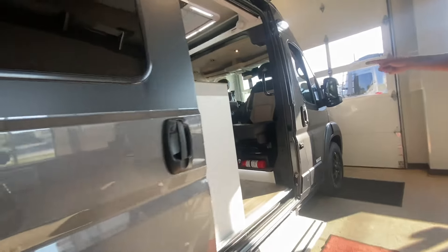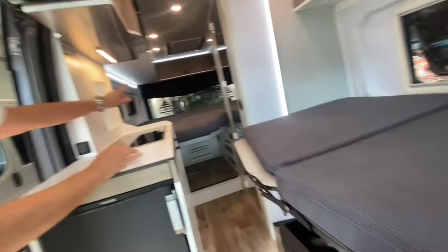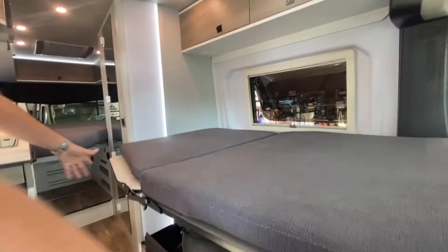Number three is the bed arrangement. Check out these beds. You have a fold-away front bed, which is a patented seat design, a giant rear bed for mom and dad, and as a bonus, watch how this folds away.